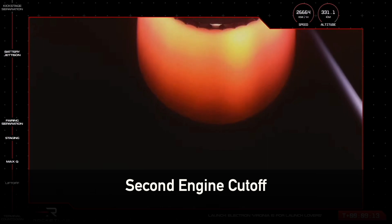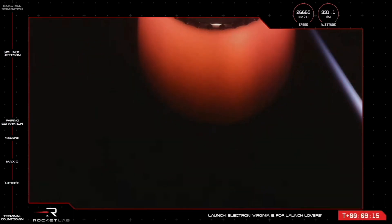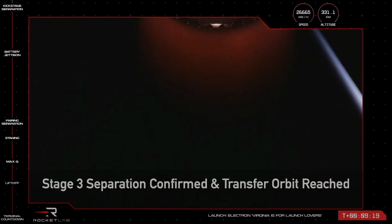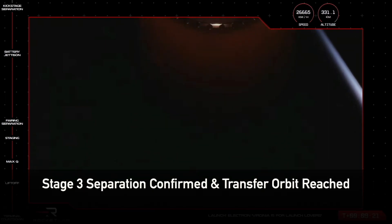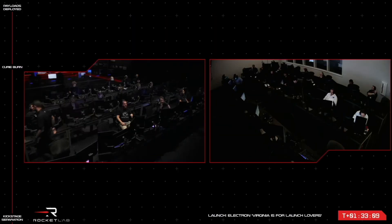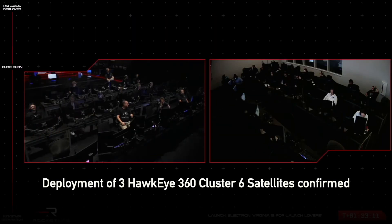Sequel confirmed. Stage 3 separation confirmed. Nominal transfer orbit achieved. Payload deployment confirmed.